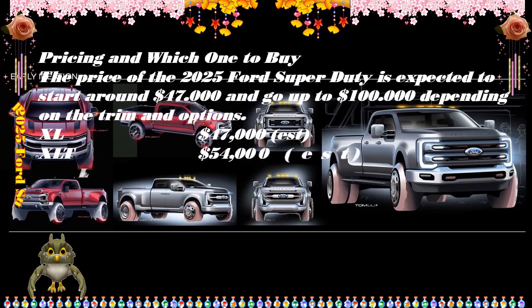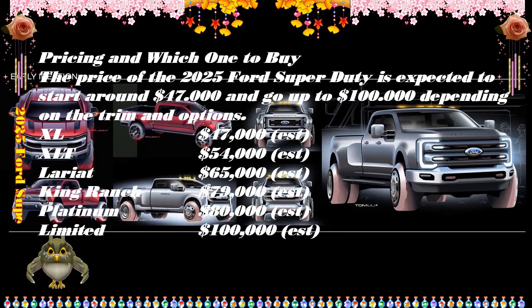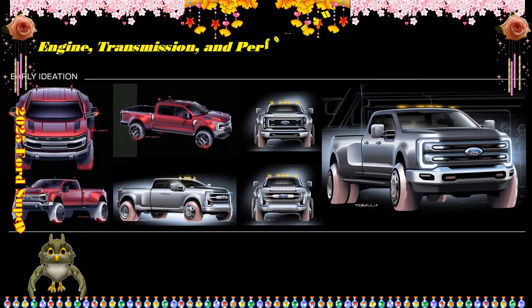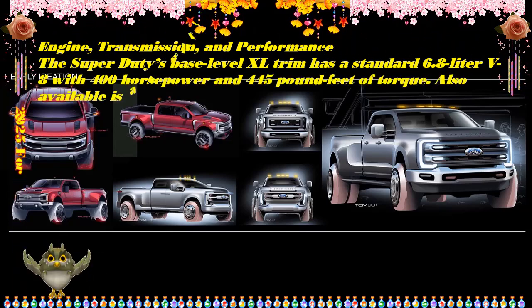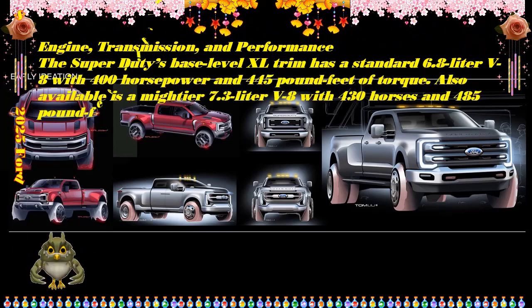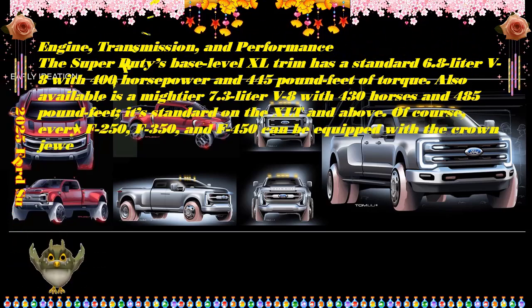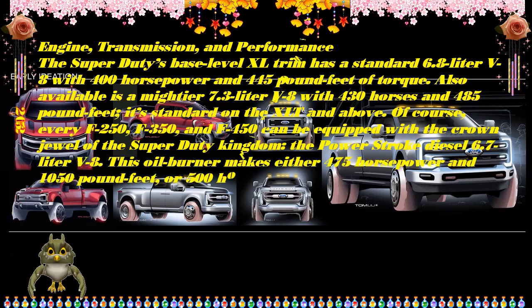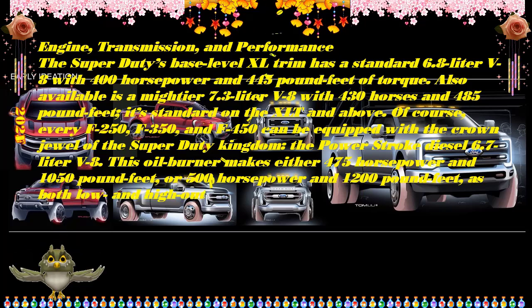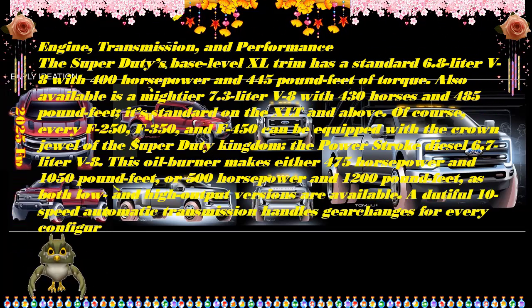For 2025, the Ford Super Duty is a tough truck available with various cab and bed options and a choice of two gasoline engines and the mighty Power Stroke diesel V8 in two levels of tune. The latter maxes out at 500 horsepower and 1,200 pound-feet of torque, available in F-250, F-350, and F-450 variations. The most capable configuration touts a max towing capacity of 40,000 pounds and an 8,000-pound payload rating.